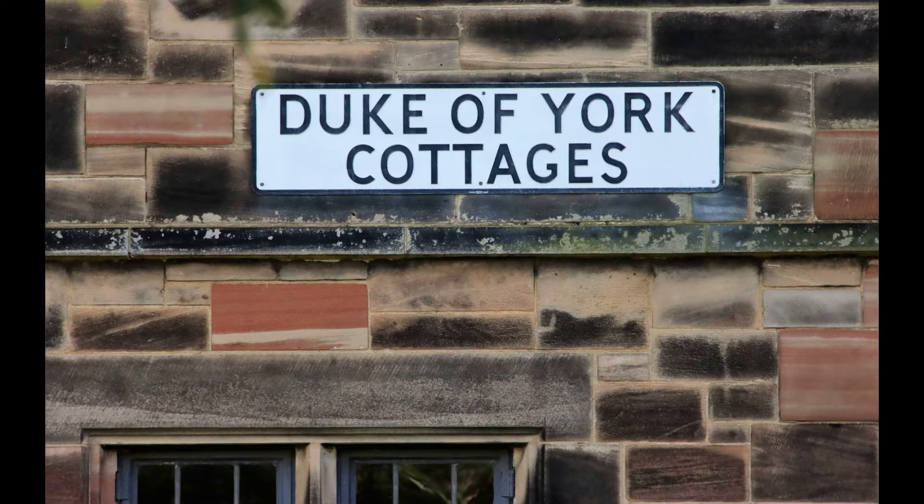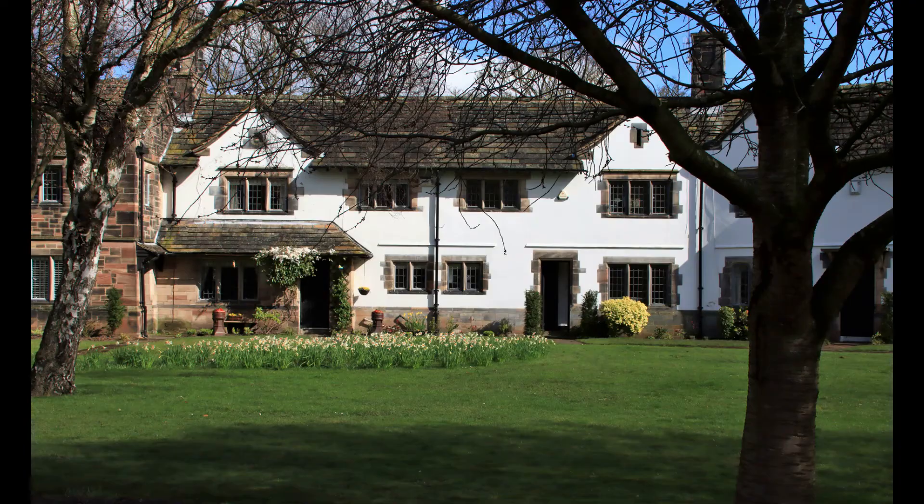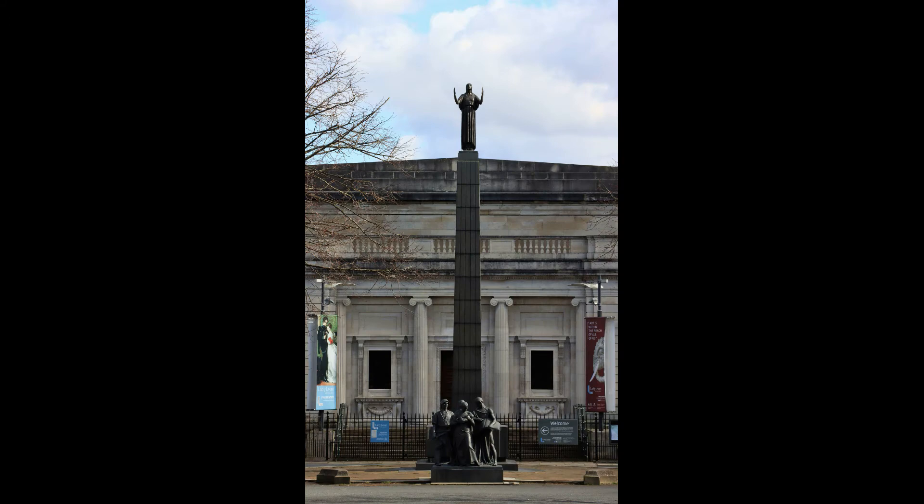Opposite the inn are the Duke of York Cottages. Leverhulme offered his workers a pension scheme and these buildings were designed for those pensioners. We now walk along Greendale Road, passing the closed-off junction with the bottom of Primrose Hill. You can again see the Leverhulme memorial through the opening made specifically for that purpose.